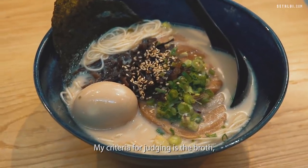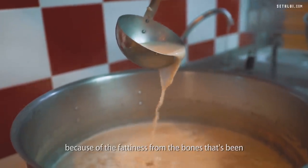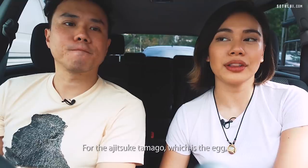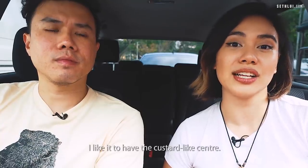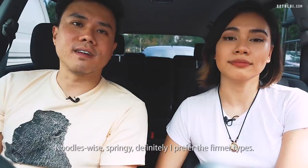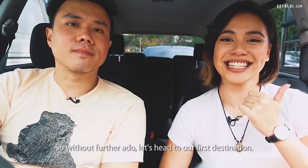My criteria for judging is the broth. I'd really like it if it was thick and it coats your mouth a bit because of the fattiness from the bones that's been simmered for a long period of time. For the ajitsuke tamago which is the egg, I like it to have the custard-like center, runny yolk, not too hard. Noodle-wise, springy — I definitely prefer the firmer types. So without further ado, let's head to our first destination.